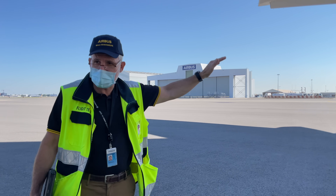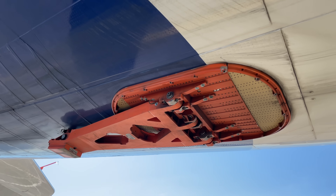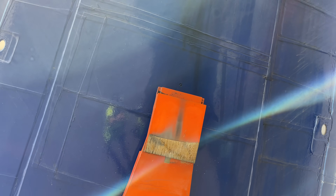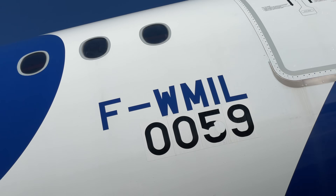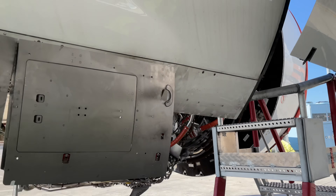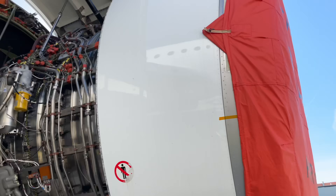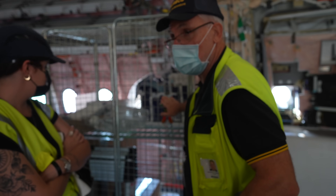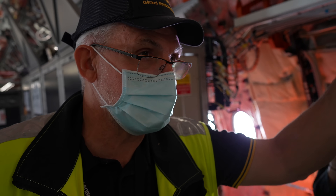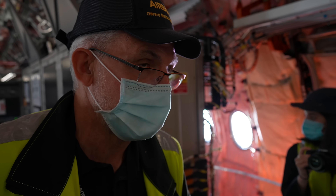Here we have a tail skid that they use to avoid damaging the real tail of the aircraft during testing. It's a typical flight test device — the whole tail is reinforced inside. This is typically French: when they perform a test, there are usually three in the cockpit — two pilots and the flight test engineer in the middle.